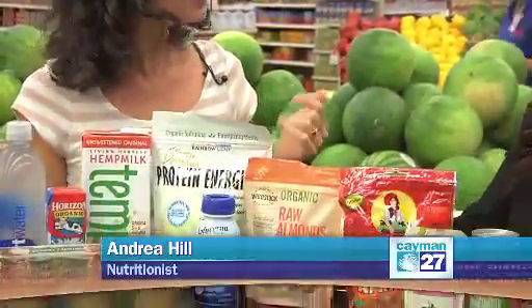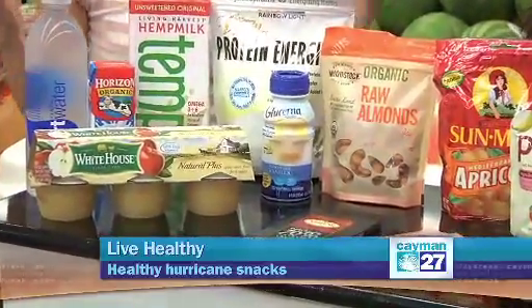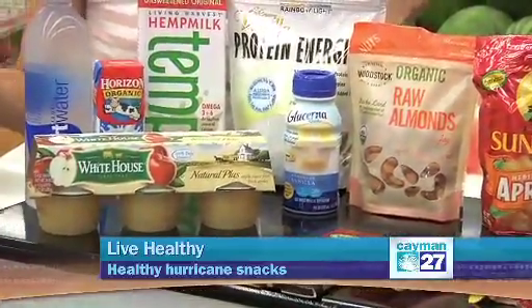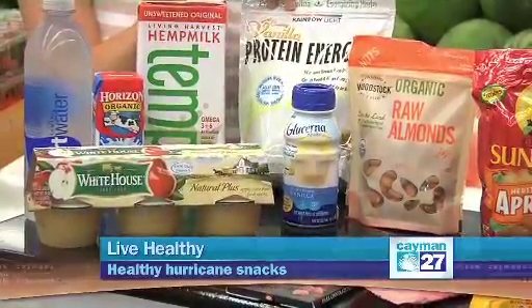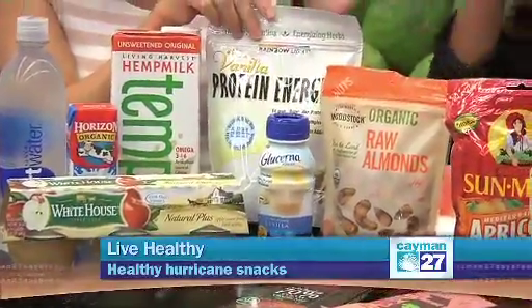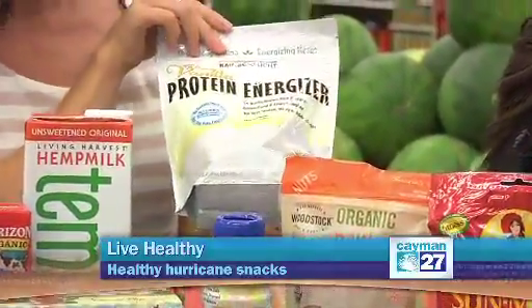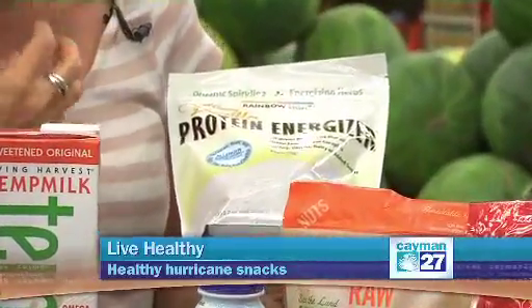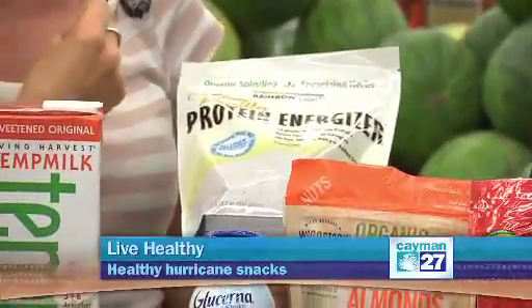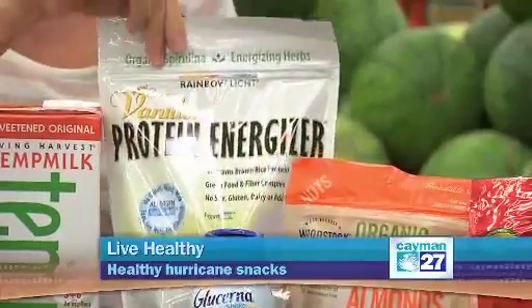There's something very interesting here — a protein shake. This is great because obviously you're not going to get your blender out if there's no electricity. But what you can do with a lot of these protein powders is just mix them up with water and shake it. This is a rice protein, so it's gluten free and dairy free. It also has spirulina in it, which is a green that boosts the immune system and is great for energy and protein — very simple to use.